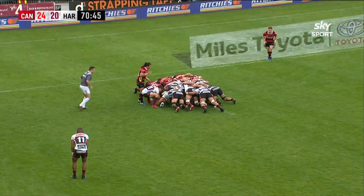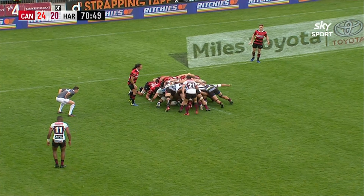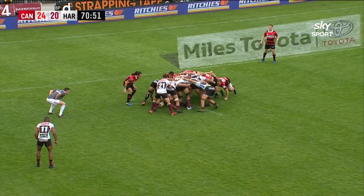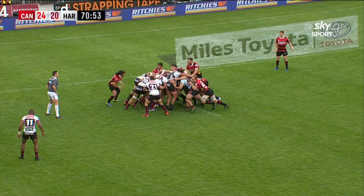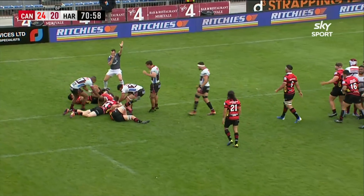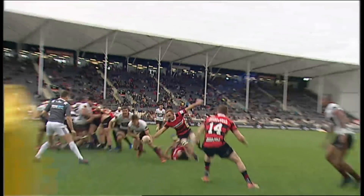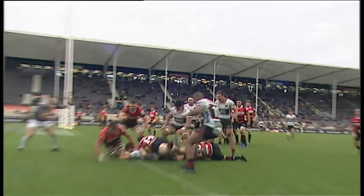Mark Talia scores their third try. Scrum in, 9-9. Scrum is set and stable, just edging now. Around it goes, advantage coming in. Here she'll do it — the little halfback. In he goes and scores, and Harbour are in front.